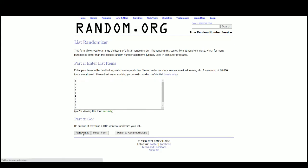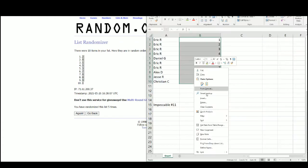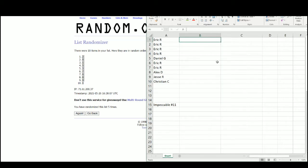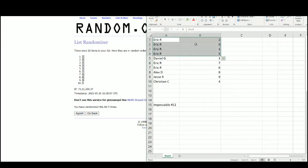There are the numbers. Eric with 2 and 0, 1 and 5; Daniel 3; Eric with 7 and 6; Alex 8; Jesse 9; and Christian with the number 4.